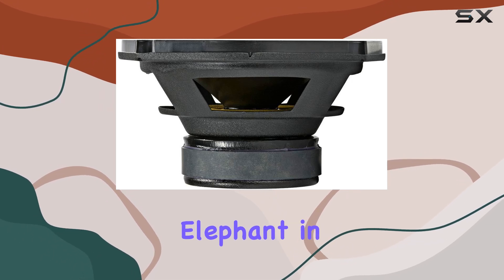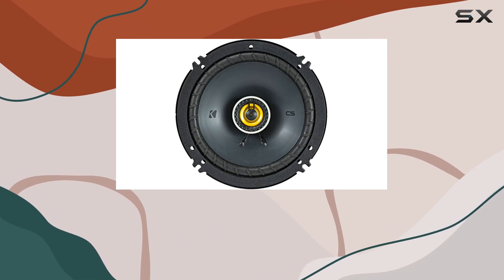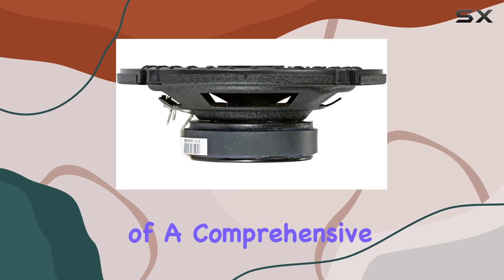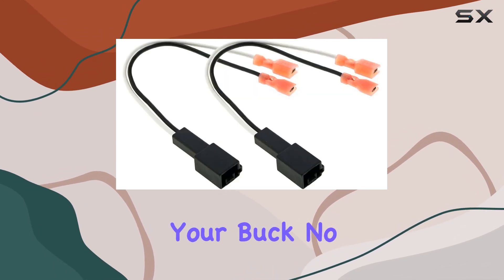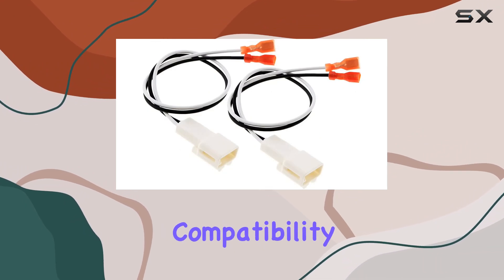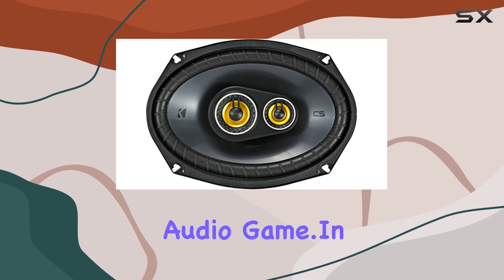Now let's address the elephant in the room — value for money. And let me tell you, this bundle delivers. By combining top-notch Kicker quality with the convenience of a comprehensive package, you're getting the best bang for your buck. No need to scour the internet for compatible components or worry about compatibility issues. It's all here, ready to elevate your audio game.